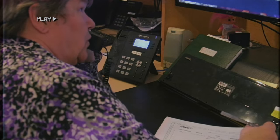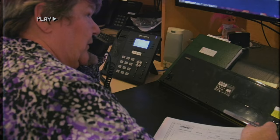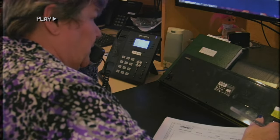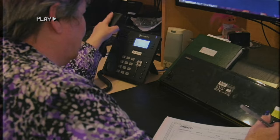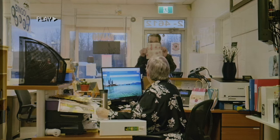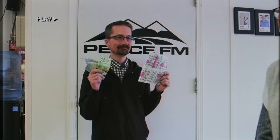So you can come in tomorrow between anytime after one in the afternoon here at the Peace FM Studio. Bring a valid piece of ID and your bingo cards and you can get your winnings. Then, on the day the bingo staff tells you to go and pick up the money, make sure to provide your winning bingo card and ID for us to verify. We also have to take your picture. Then BAM! You get your bingo winnings.